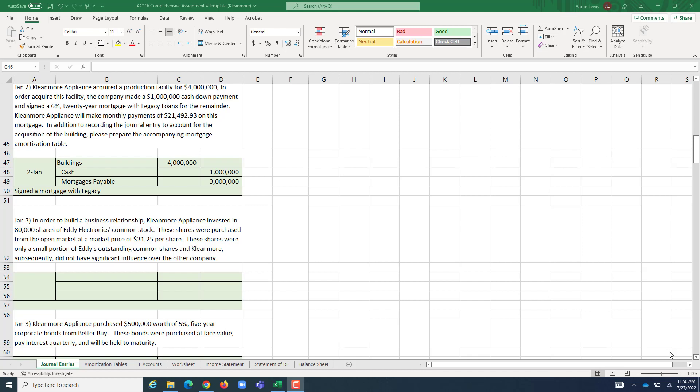We can account for this using a simpler investment method. On January 3rd, we put this asset on the books under our Equity Investments account. Like all assets, it goes up on the debit side, so we debit Equity Investments and credit Cash. We're buying 80,000 shares at $31.25 a share — 80,000 times 31.25 equals $2.5 million — so we pay two and a half million dollars to acquire this equity investment in Eddie.